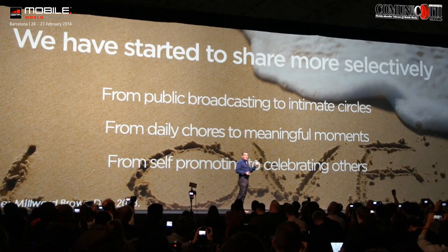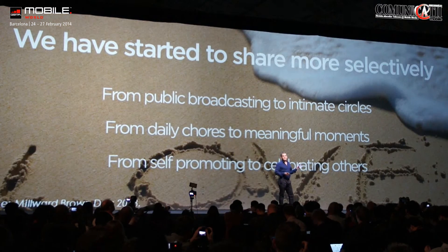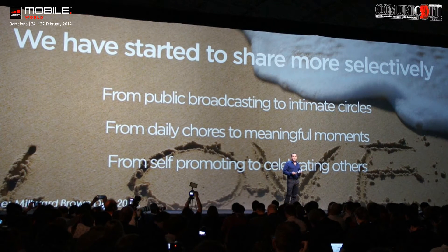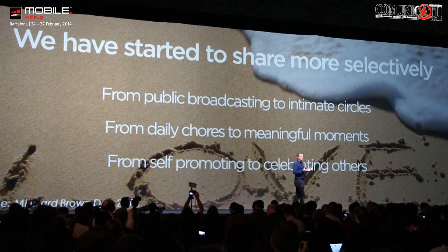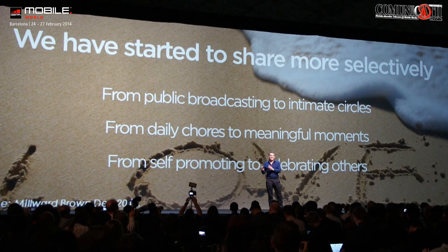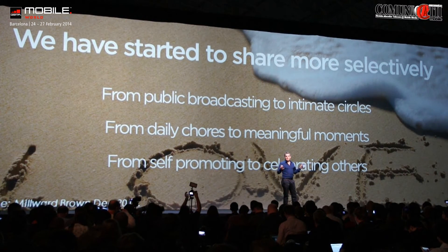We've researched this device very strongly. As Colin was saying, we're really interested in investing a lot more in consumer research at the moment. This product has been designed principally for the 18 to 30-year-old market — the generation that really loves to share, that grew up sharing. But what we've spotted in our research are some really subtle changes: a move from public broadcasting to much more intimate circles of sharing, and a move from that boring picture of the mid-week dinner to those more meaningful moments in life. It's less about me, me, me, and more about the moments we share with friends.